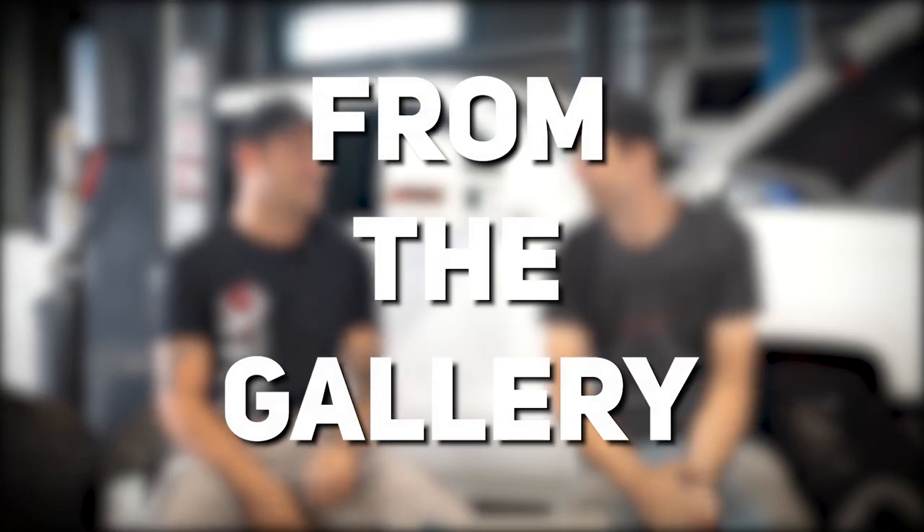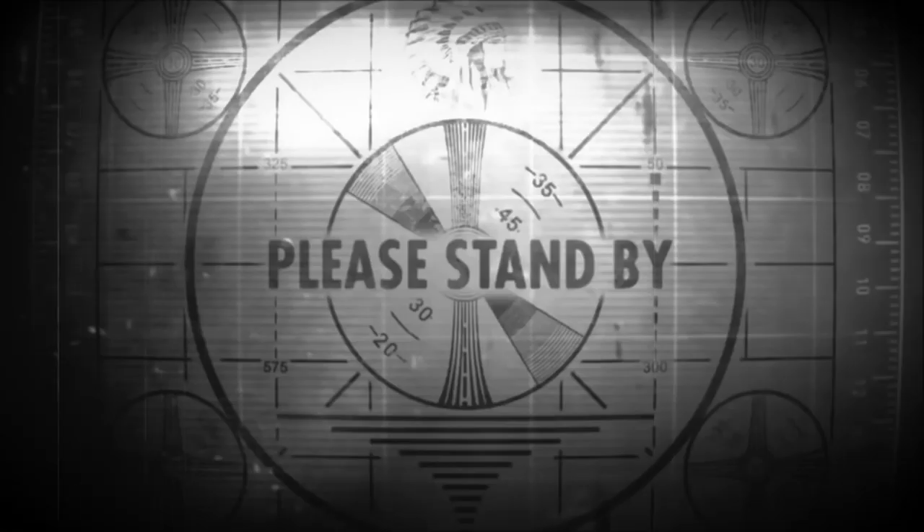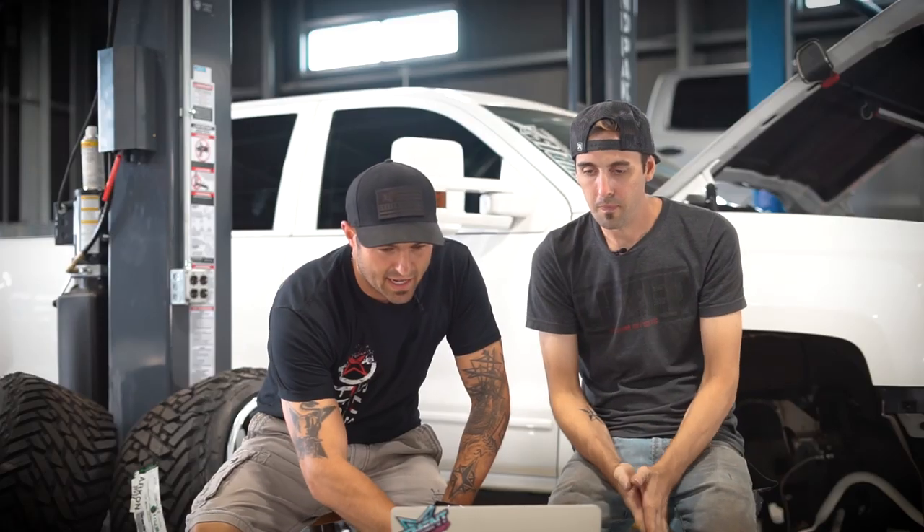Hey guys, Sean with Custom Offices, Custom Offices TV on YouTube. They let me sneak back in for a 'From the Gallery.' I've got my arch nemesis, Cody Banker — Captain Honesty, doesn't care about your feelings. They have randomly selected some trucks for us to dive into, tell you what we think, and rate them. All right, now that the semi is parked and the wheels are being delivered, we can continue. Let's dive right in.